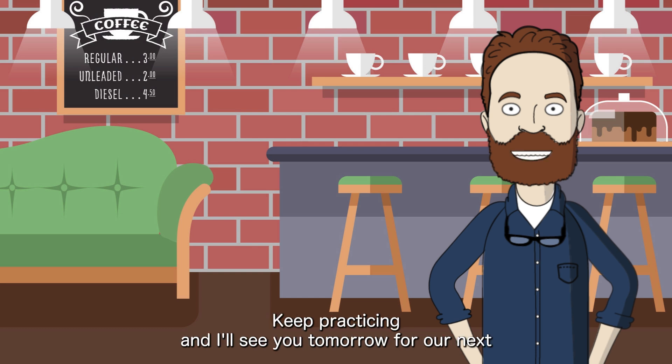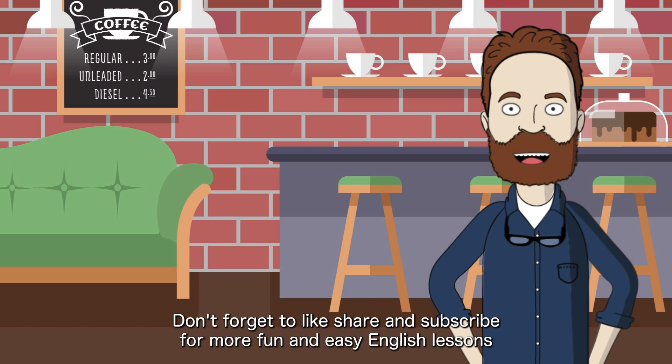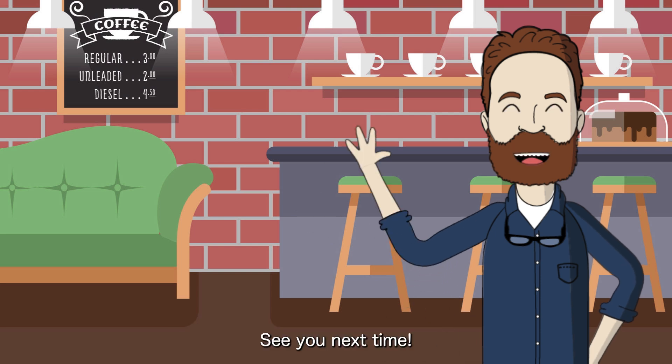Keep practicing, and I'll see you tomorrow for our next 5-minute adverb adventure. Thanks for watching. Don't forget to like, share, and subscribe for more fun and easy English lessons. See you next time.